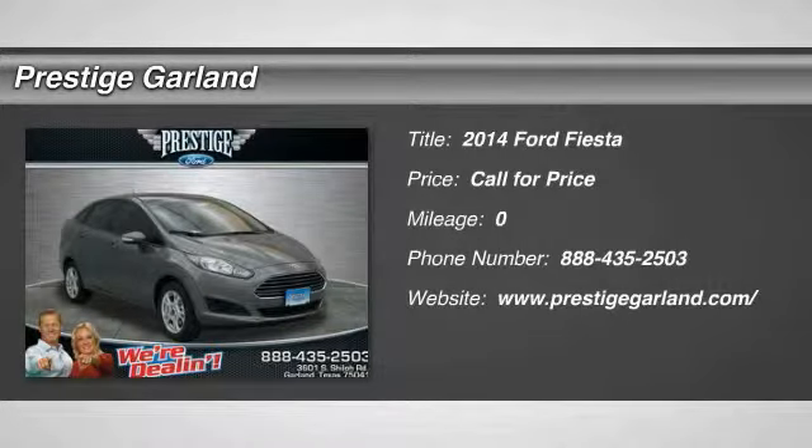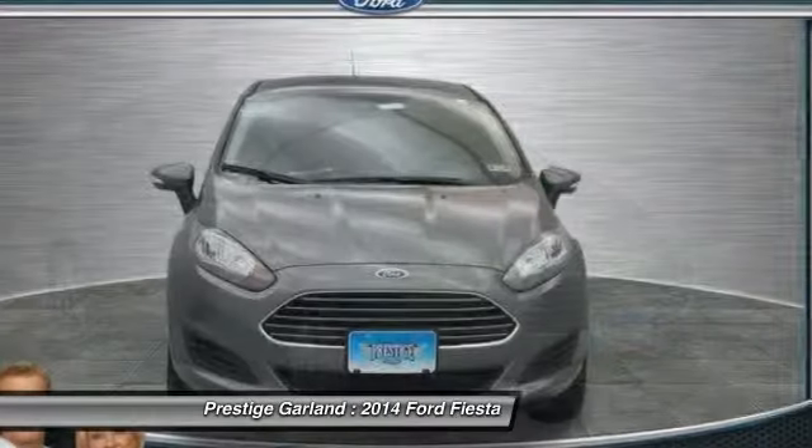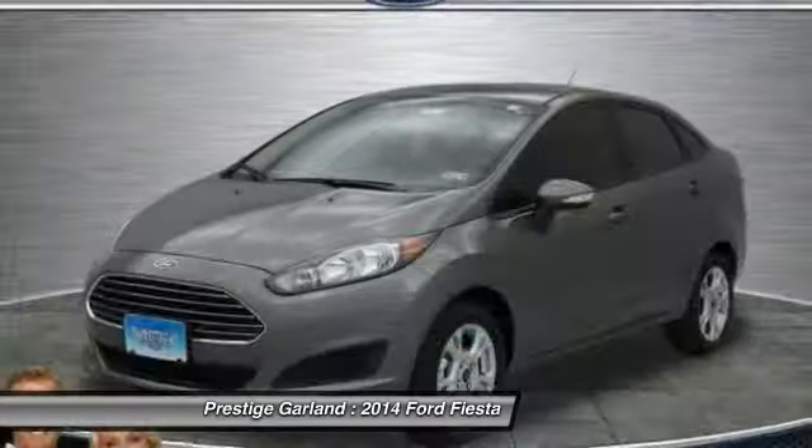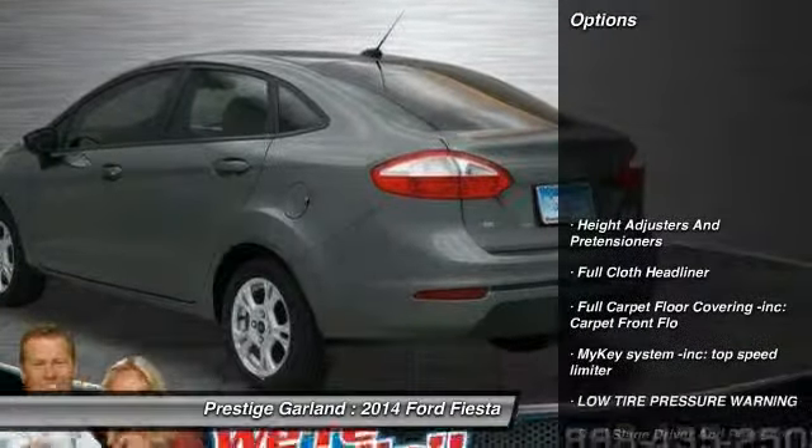The 2014 Ford Fiesta. Ford will be offering a wide range of options and accessories on the Fiesta, making it highly customizable to fit the preferences of its drivers. Here are some of this vehicle's great options.